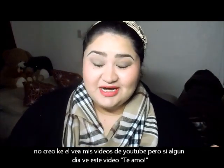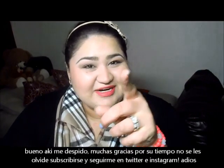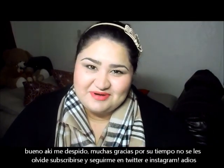Anyways, this video is so long. Thank you so much for watching, you guys. I'll see you in my next video. Don't forget to subscribe and follow me on Twitter and Instagram. Bye.